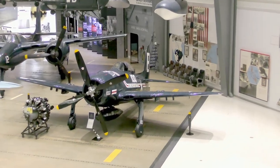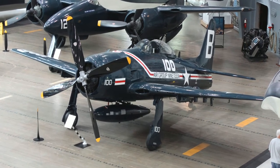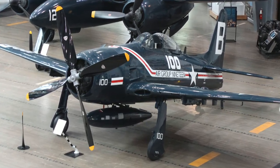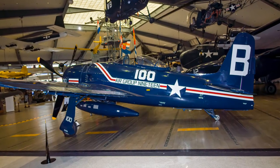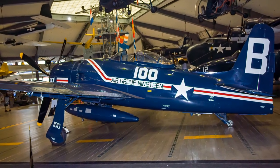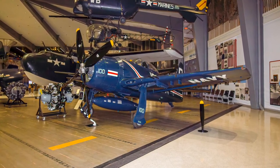Grumman's F-8F Bearcat has been described as an engine with a saddle on it. Introduced in May 1945, the Bearcat was the most powerful single-engine propeller aircraft ever built, outperforming all others in all aspects of combat maneuverability. It became a major Navy and Marine Corps fighter, equipping 24 fighter squadrons in the Navy until retired in 1963. The Bearcat was the second aircraft used by the Navy's elite Blue Angels Flight Demonstration Squadron.